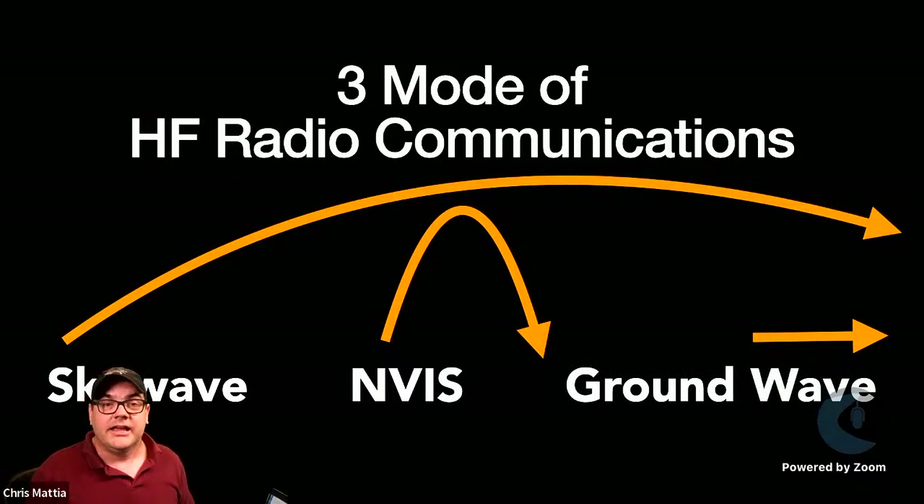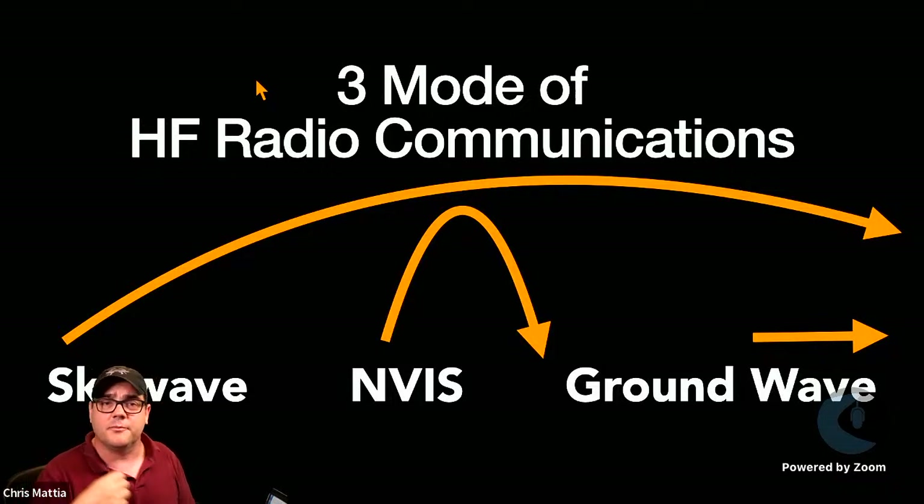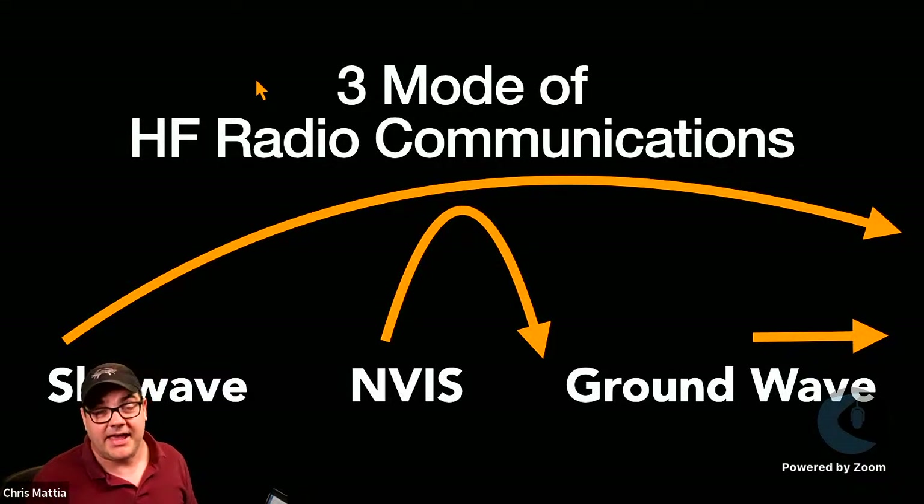With NVIS, you change how your antenna operates so the bulk of your signal goes straight up, hits the ionosphere, and refracts back down — creating a line of communication up to about 300 to 500 miles depending on the band. This is excellent for establishing regional communication within your state or into adjacent states. The often-forgotten version of HF communication is ground wave propagation.